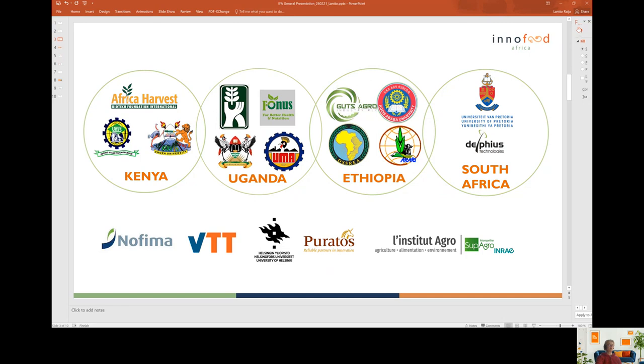From Europe, we have Nofima coming from Norway, VTT together with Helsinki University from Finland, Buratos which is a big food company from Belgium, and L'Institut Accra and INRA which are a combined research organisation coming from France.